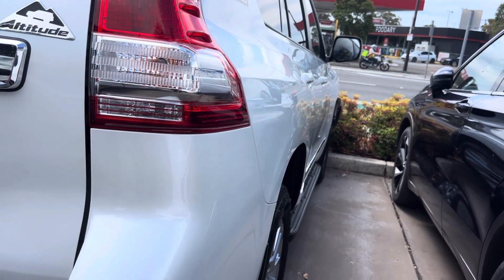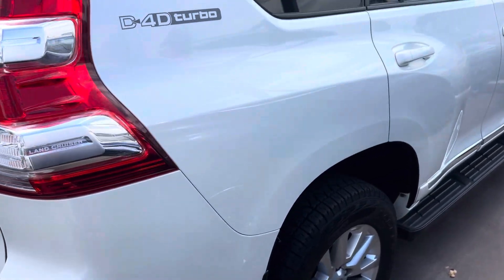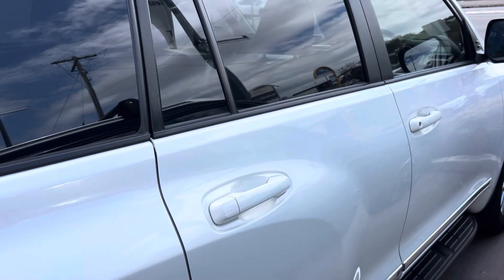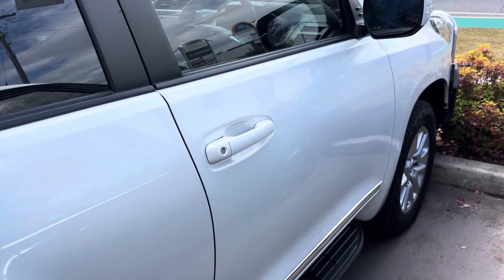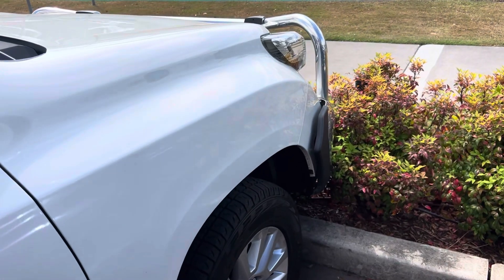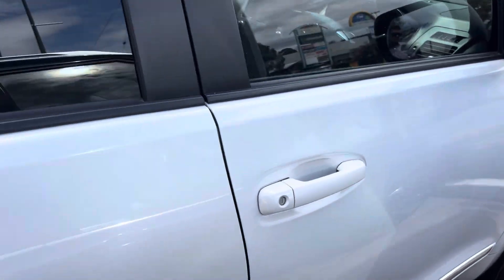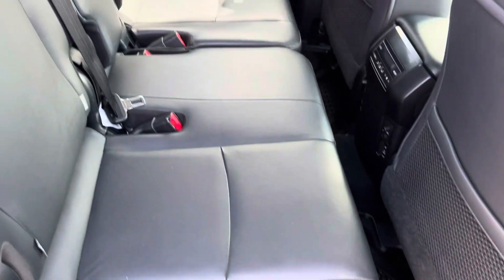Down the driver's side this time — again, panel work is all nice and straight paintwork-wise. What I can see so far seems to be the exact same as the opposite side, and again in perfect condition down this side as well.